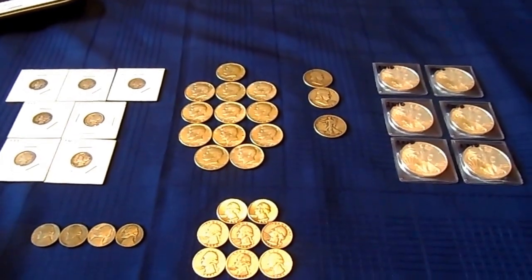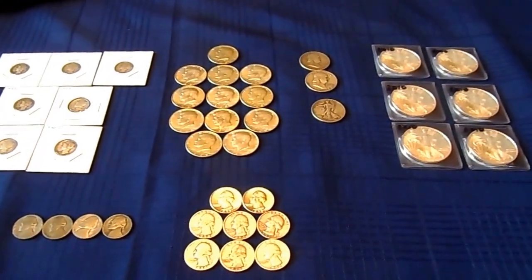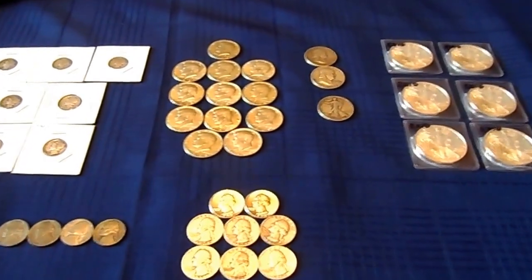Hello YouTube, Silver Falcon 60 here with some local coin shop pickups I've just gotten the last couple days.